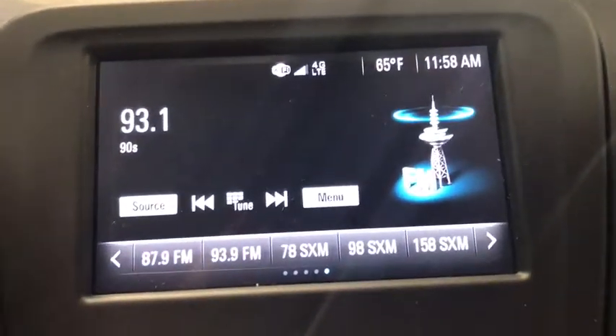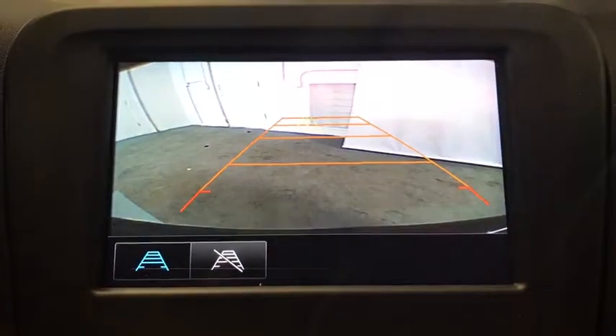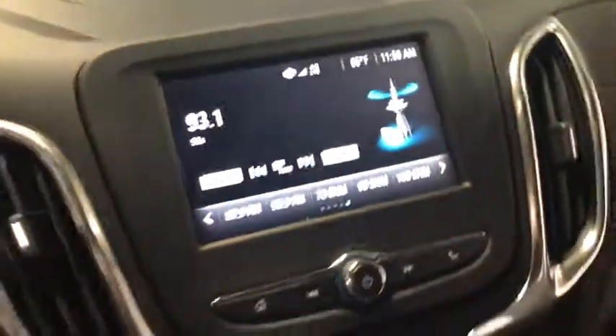Heated front driver and passenger seats, tachometer, brake assist, Sirius satellite radio, overhead console, panic alarm.